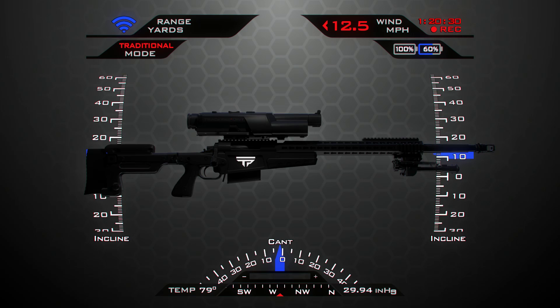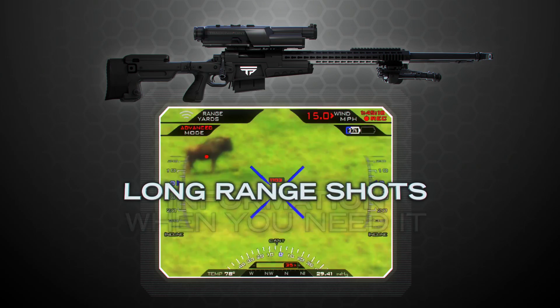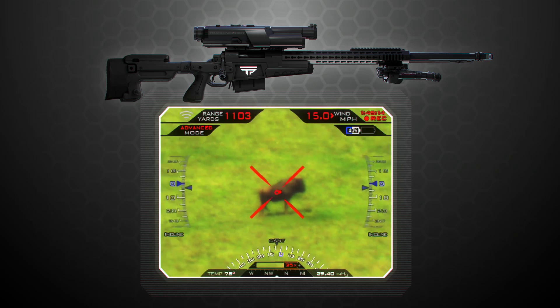The heads-up display enables each shooter to get the information he needs when and where he needs it to make long-range shots, and is an integral part of the precision-guided firearm experience.